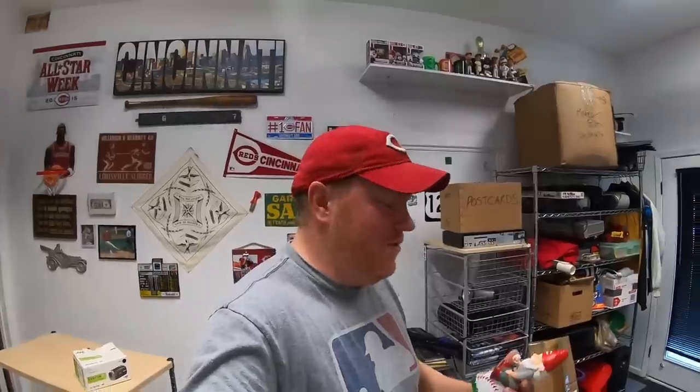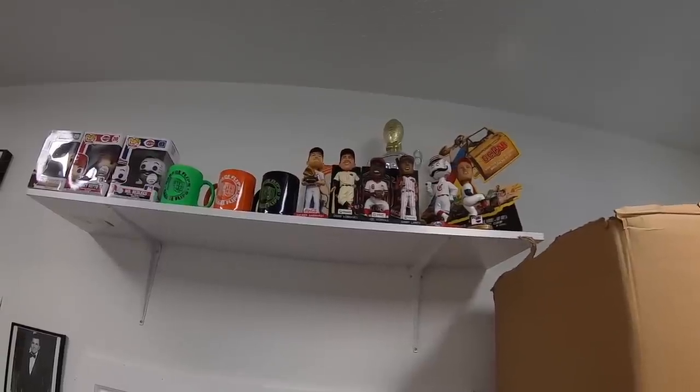I got some viewer mail today — this cool Cincinnati Reds gnome from Amanda. Amanda, thank you so much! I didn't have this one and he's going to have some friends up there. Today I'm also listing some Ping irons.